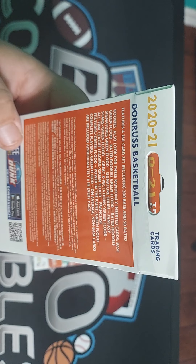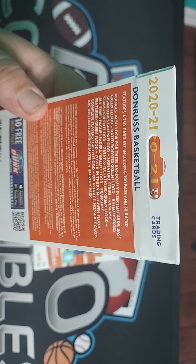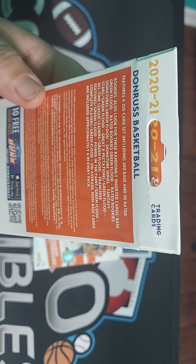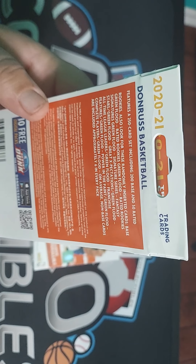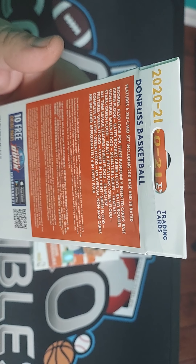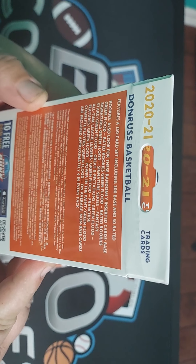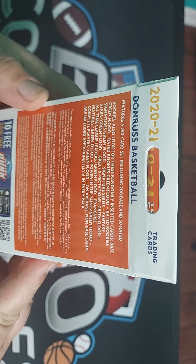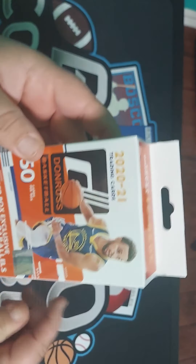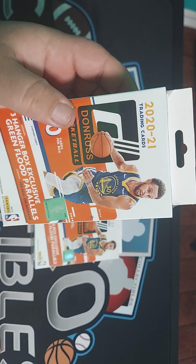For rookies also look for random insert cards: base, green flood, rated rookie green floods, rated rookie signature green floods, signature series, fantasy stars green floods. There's extra pretensions and a lot of other inserts in here too. On average, non-base cards are included approximately six in every pack. Interesting. Steph Curry up in the front, and here's the NBA seal on it. They're all sealed up.